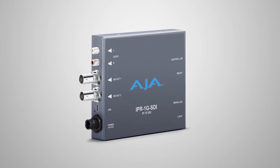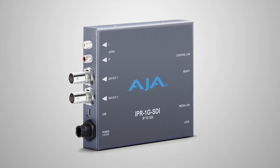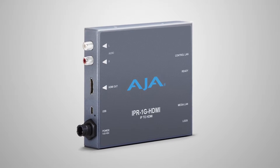We also have the new IPR1Gs. These are our first mini converters designed for IP workflows — effectively receivers for JPEG 2000 streams. So if you've got JPEG 2000 within your IP workflow, these are going to be your display points to drive either an SDI monitor or an HDMI monitor.